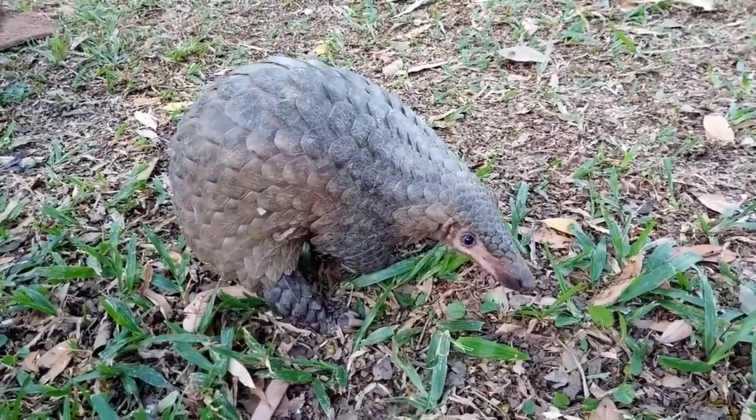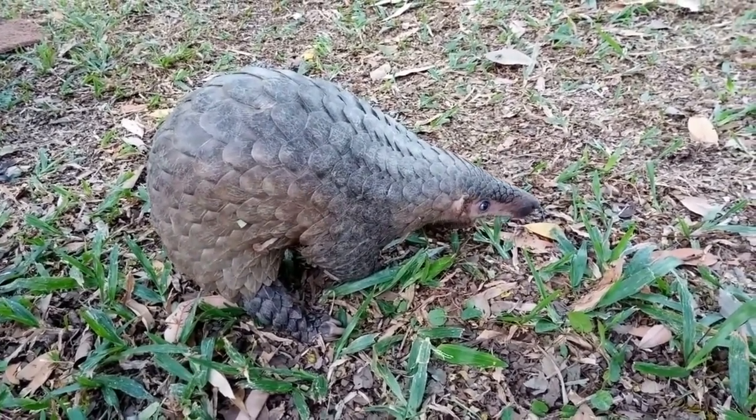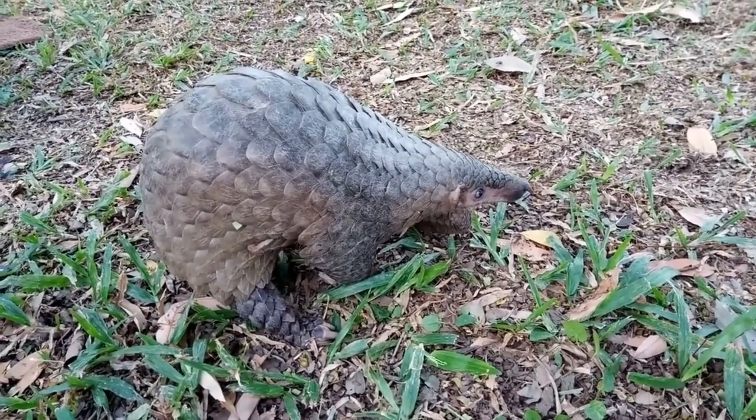Good day, fellow Earthlings! Have you ever seen a pinecone walk? No? Well, meet the pangolin, nature's very own walking pinecone. This curious creature is a part of our big, beautiful, and sometimes bizarre Earth family.